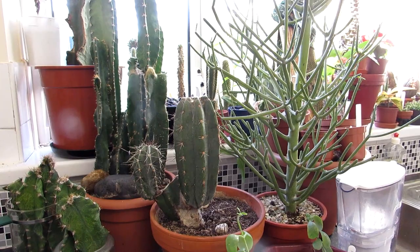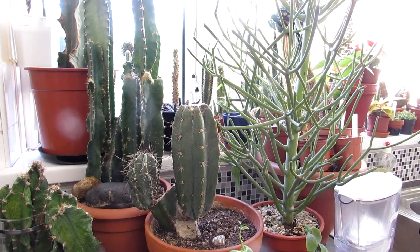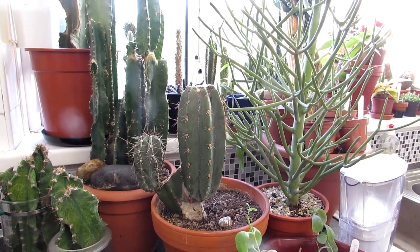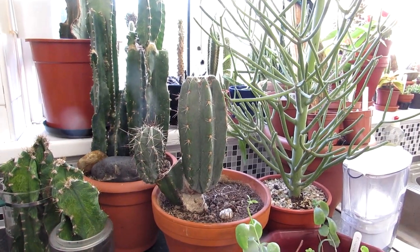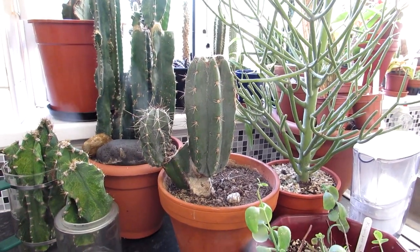Hi guys, it's Lynne here, hope everyone is having an incredible day. Welcome to our end of March indoor cacti, succulent, and houseplant collection. This is going to be part 1. Part 2 is going to be the polytunnel cacti and succulent plant collection, with links up above to that one, as I'm going to be putting these videos out at exactly the same time.